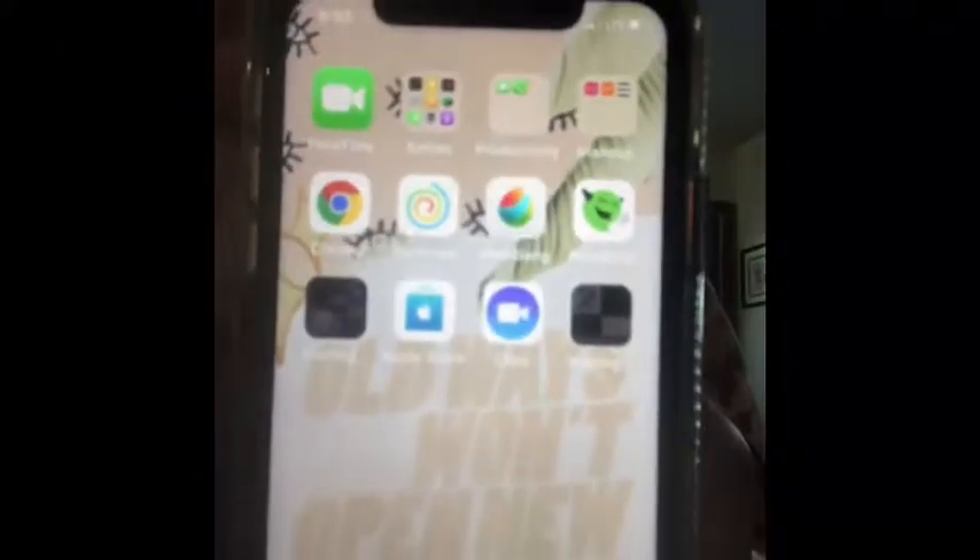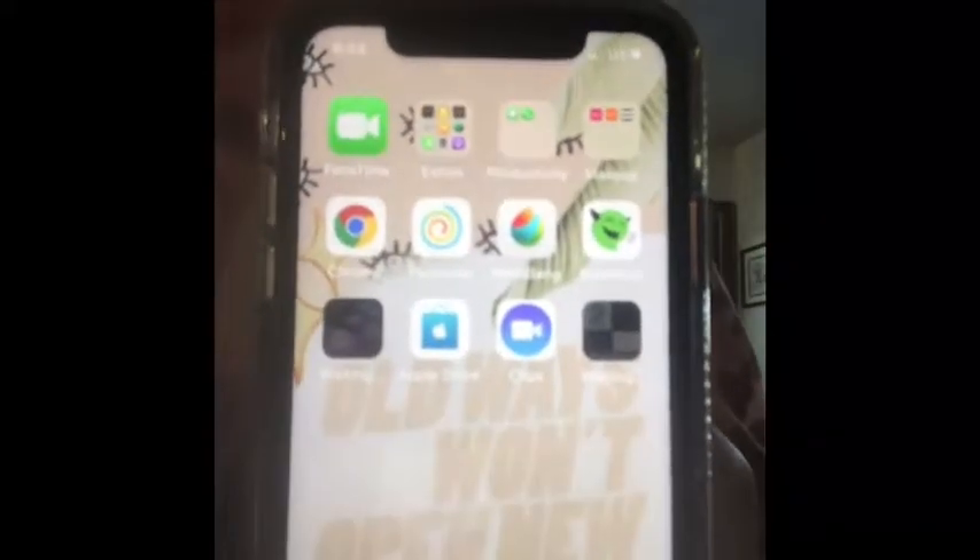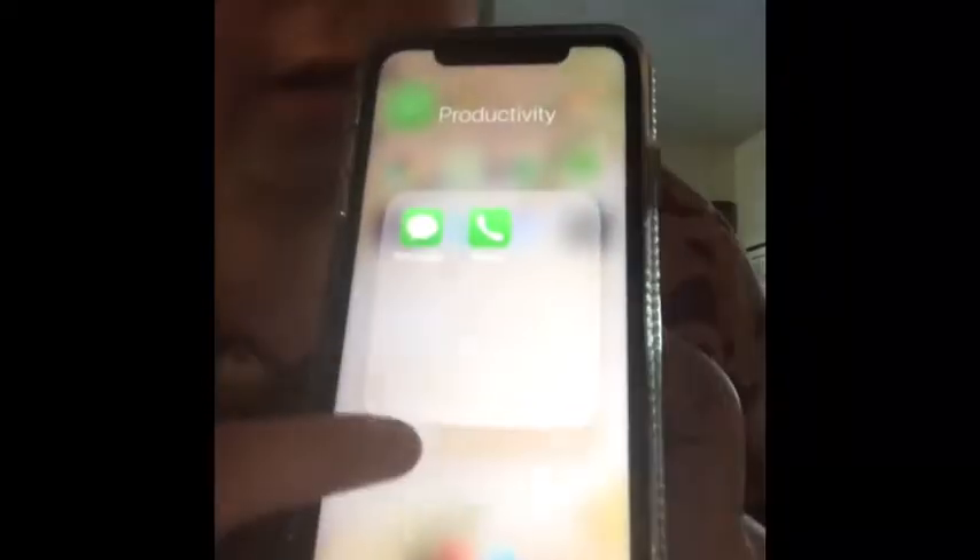Okay, I just did that. On here are some more basics like FaceTime and Calculator. I also have Messages and a call app, and then I have my makeup apps like Ipsy, Ulta, and Sephora.